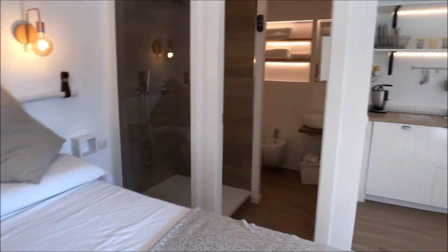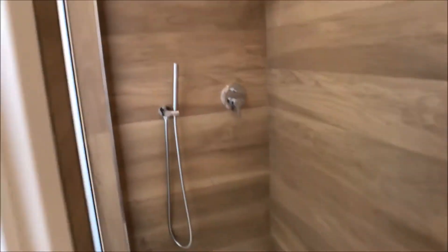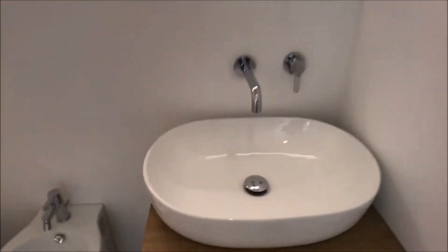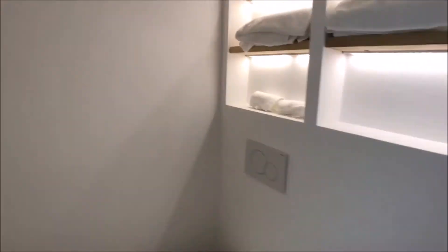On the right of the bed you can find the bathroom, which is super new as you can see. Look at this shower — it's huge, it's very nice, it's amazing. You will find also a view on the bedroom from here. Here is the sink, a mirror just on top of the sink, bidet and toilet, and here are some shelves.